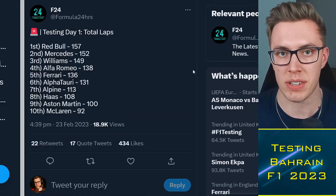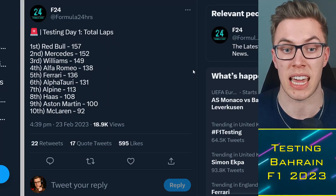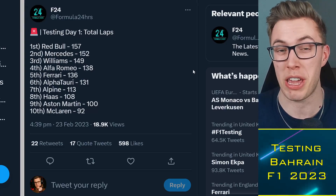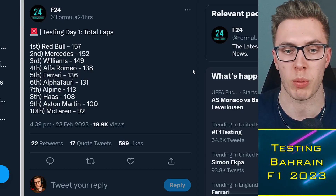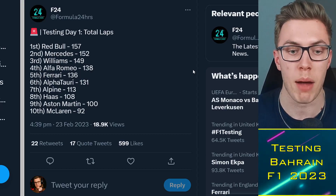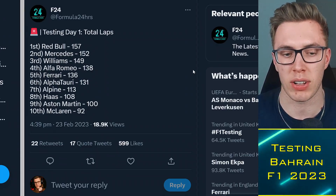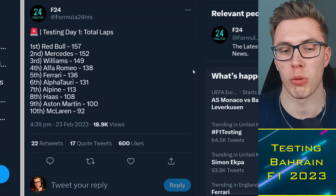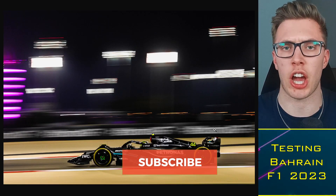The key thing for many of the teams today is laps — put in as many laps as possible. Verstappen did everything for the Red Bull today: 157 laps on his own. That's like three Grand Prix distances in a day — remarkable. Mercedes achieved 152 across Russell and Hamilton. Williams 149, Alfa Romeo 138. There were some difficulties for Aston Martin and McLaren, but they still got in almost 100 laps. Two more days of testing still to go.